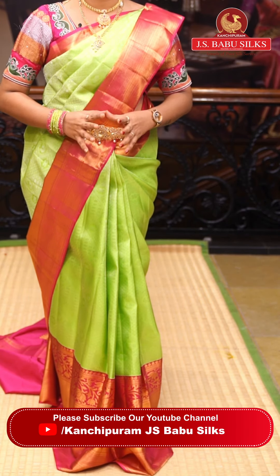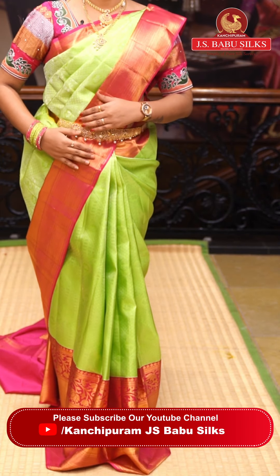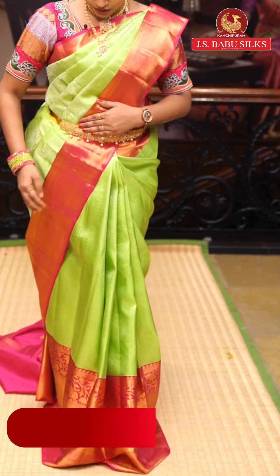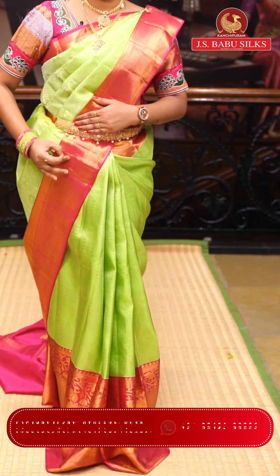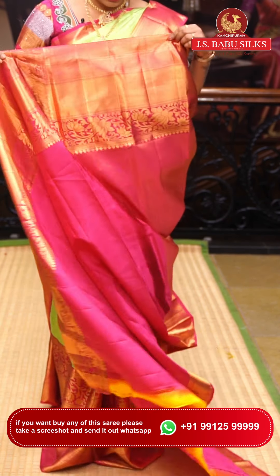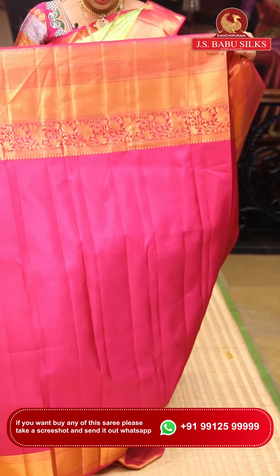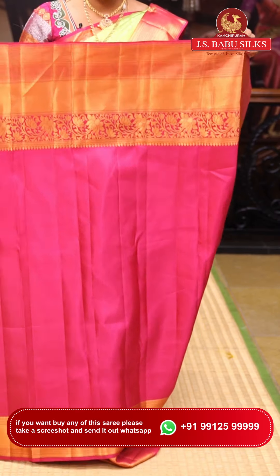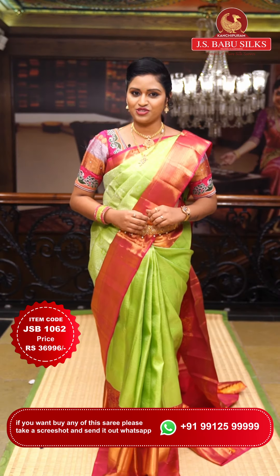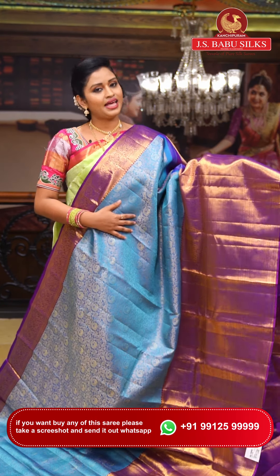The border features a rani pink color throughout. On the other side, the border also has rani pink with slanting lines — very elegant. This is the pallu for the saree, which is also very rich and classy. It comes with a beautiful blouse with two borders. Item code: JSB1062. Weaver's price: ₹36,000.